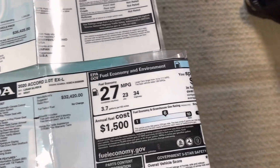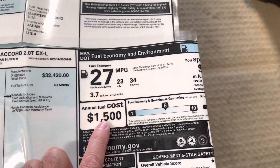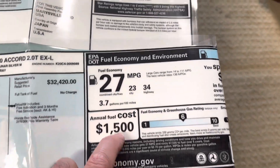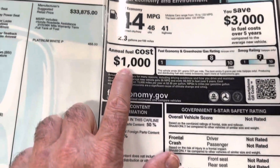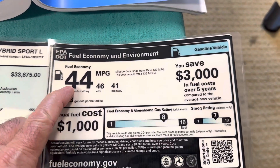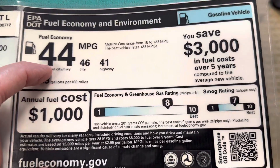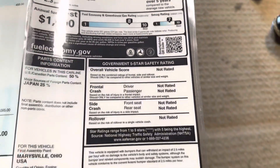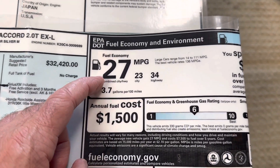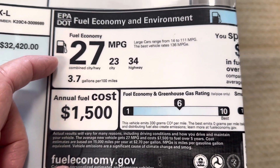The 2.0 Turbo's annual fuel cost was $1,500 and the hybrid is $1,000. The EPA rating for the Sport hybrid is 44 MPG combined — 46 in the city and 41 on the highway. For reference, the 2.0 Turbo was 27 MPG average, with 23 in the city and 34 on the highway.